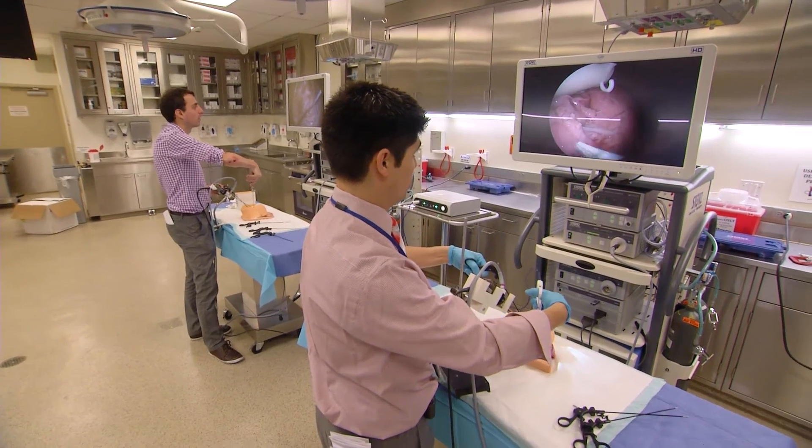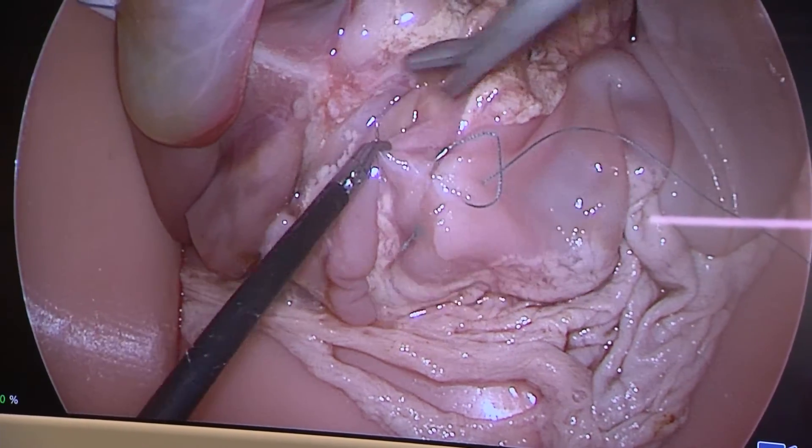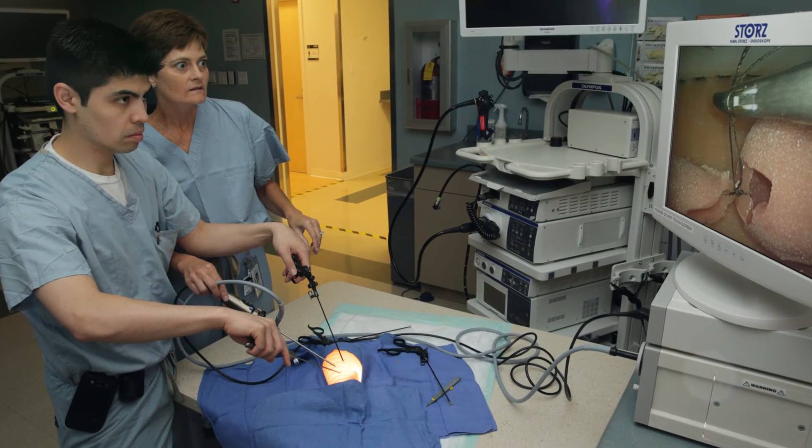It's a unique opportunity, but we don't want it to be just unique to us. We want to improve the outcomes for all of our trainees, and that's why it's so important that we take what is so successful here at Lurie Children's Hospital and expand it to all these other pediatric surgical training programs worldwide.